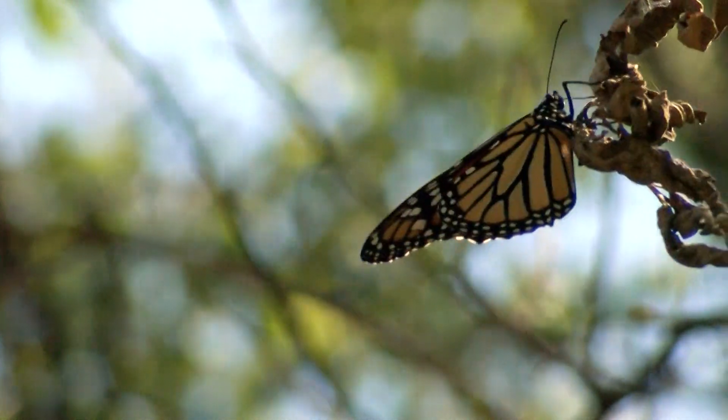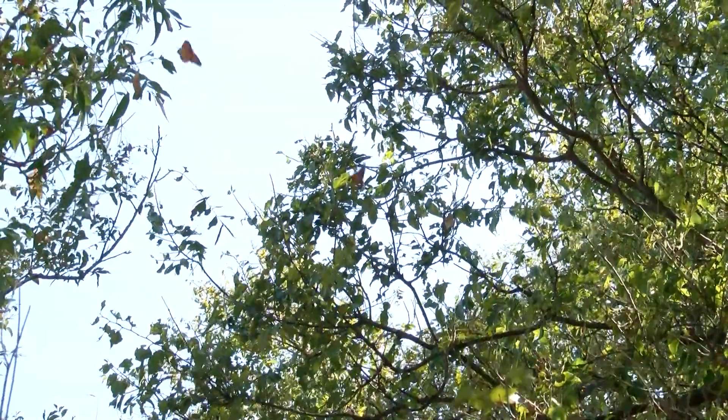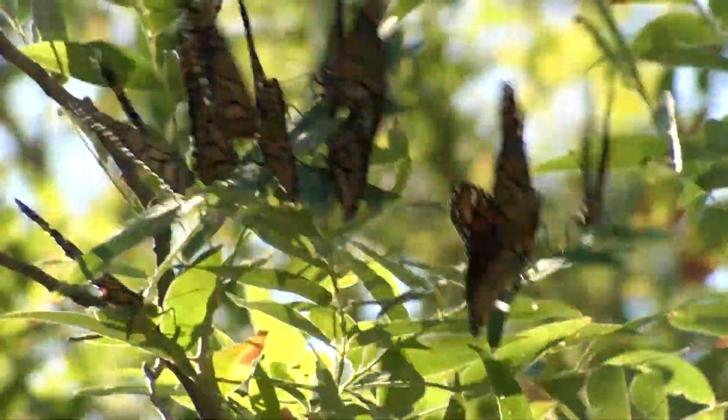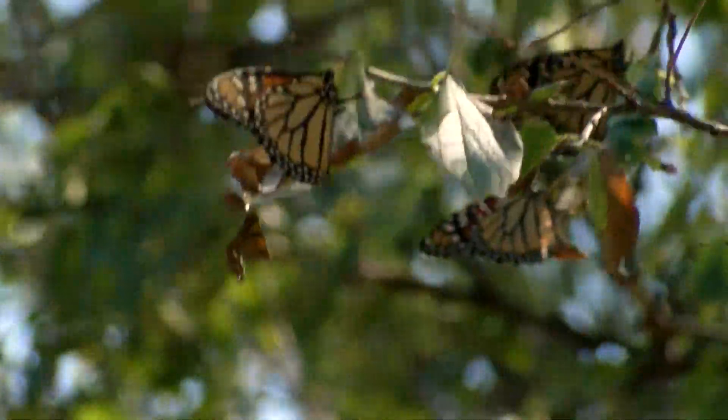We just started seeing them about a few days ago, and they started to arrive. You may have seen several monarch butterflies in the last couple of days. That's because this time of year, monarchs are beginning their journey from northeastern United States and Canada to Mexico.